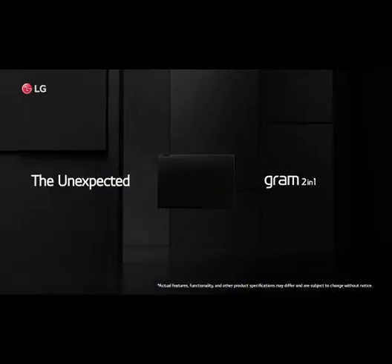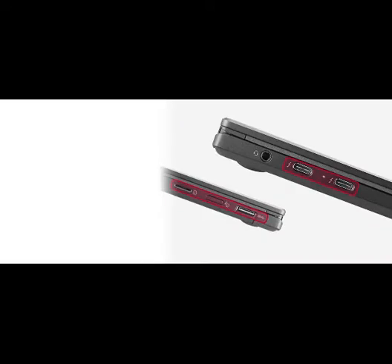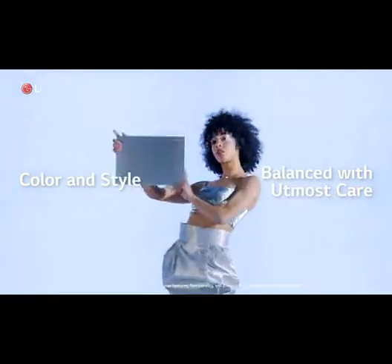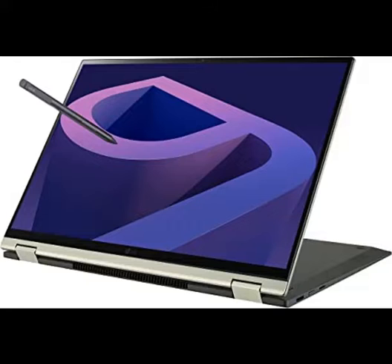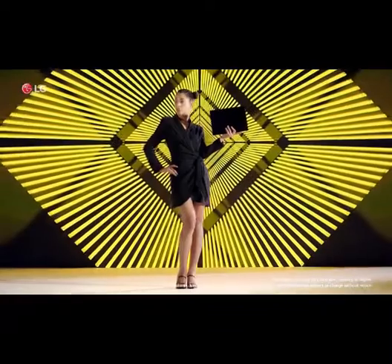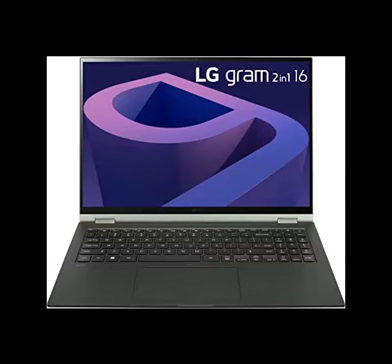Intel Evo platform powered by 12th Gen Intel Core i5 processor and Iris graphics carries you through work, studies, and surfing. Featuring a 512GB NVMe SSD with the power to run multiple large applications and save important documents with ease. 16GB LPDDR5 RAM with a substantial clock speed of 5200MHz makes it simple to work and play with minimal buffering.